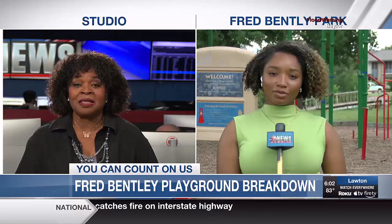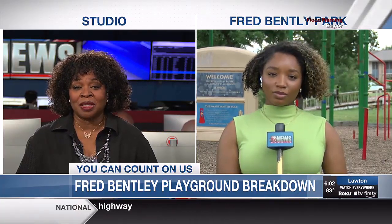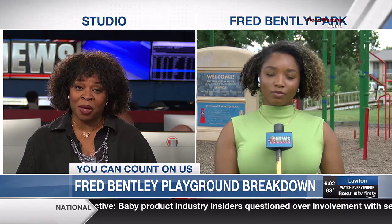One city's playground breakdown is another's treasure. Today, crews with the city of Lawton disassembled the playground at Fred Bentley Park to make room for a new one. But that equipment isn't going to waste. A7 News reporter Destiny Fuller joins us now from the work site on the west side of town. Destiny, where is the old equipment going?